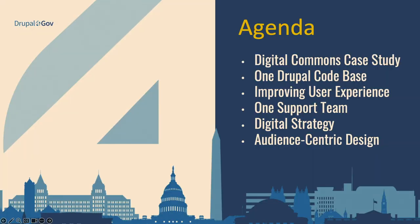What we want to talk about today is really a case study of the cost savings of how we went about building this platform. I'm going to do a high-level overview of the single code base for our Drupal multi-site instance, then dive into components and page builders to improve the authoring user experience. And then Alina is going to talk about how our team works, our digital strategy, and our user-centric design approach.